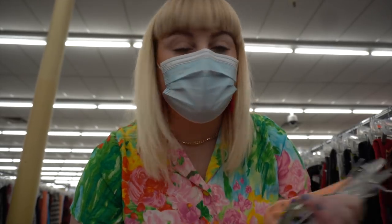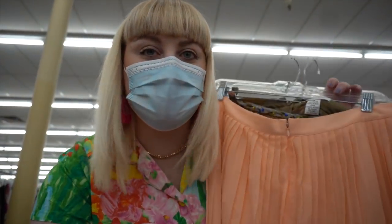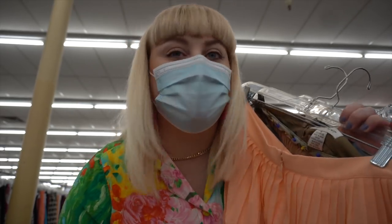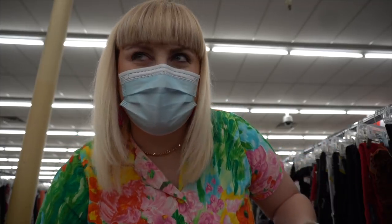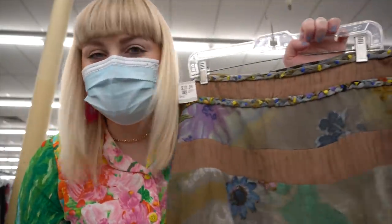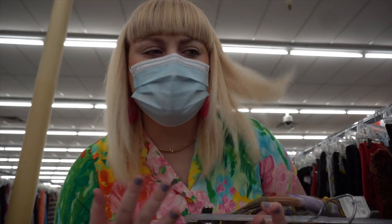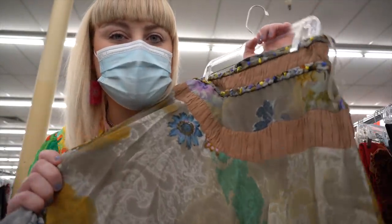A couple more cute skirts before we head out of this section, but I'm going to be leaving these. This J.Crew peach skirt - I love the pleats and the color, but peach looks horrid on me because my skin is basically pinkish-orange so it matches my skin tone too closely. And then this skirt is kind of ugly in a cute way - a boho style with some beads and a darker, grungier swampy floral print. Not my style but it's a fun muted spring alternative for people who don't want to go super colorful.